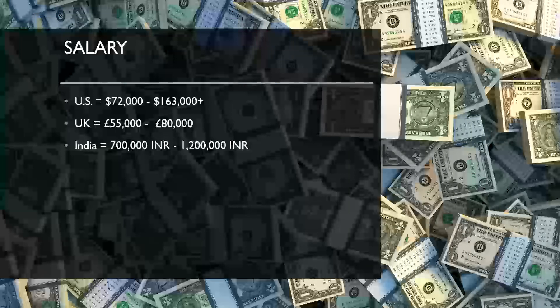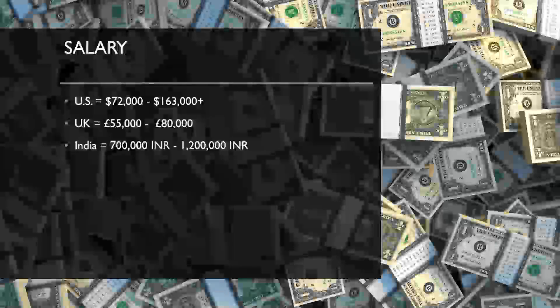It varies a lot depending on where you go — some places pay a little lower. In the government space, if you work for a consultancy doing government work requiring a security clearance, you can usually make a lot more money. In the UK, salaries range from $55,000 to $80,000, and in India, approximately 700,000 to 1.2 million rupees.